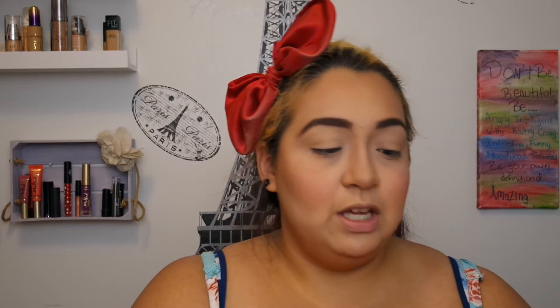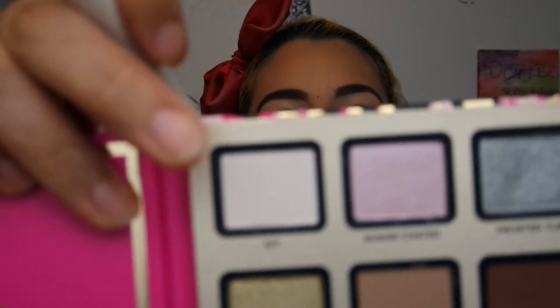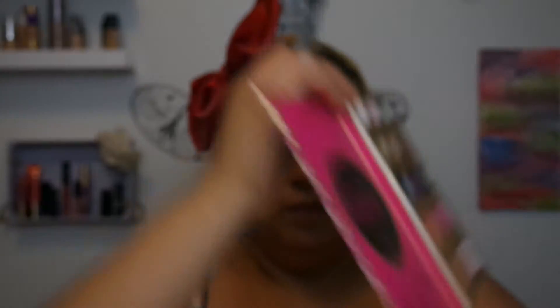Now we're going to do our eyes. I didn't plan ahead but we will use the Too Faced Shadow Insurance, which does come with the collection. I'm going to set my primer in with Ivy, which is the white shadow here. Let me zoom in so you can see what I'm doing.